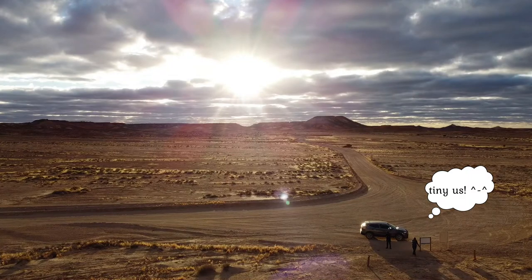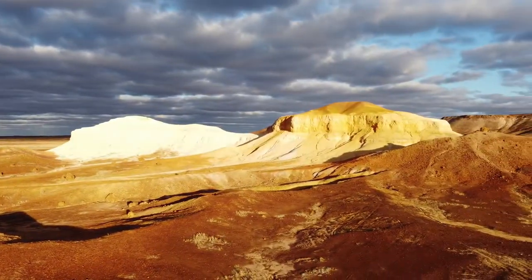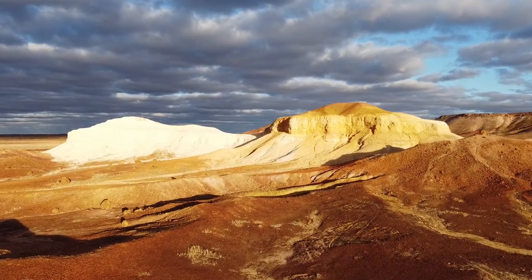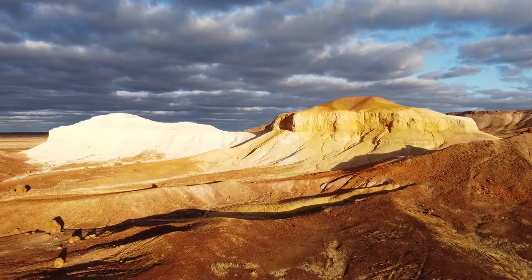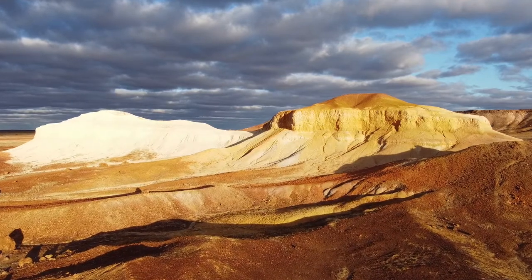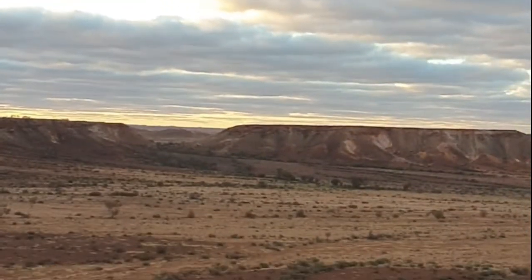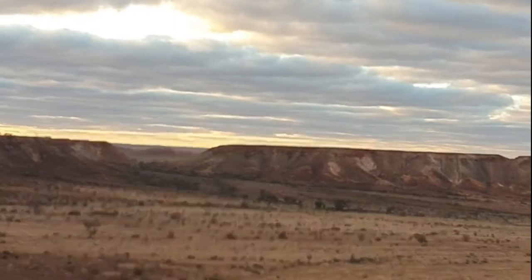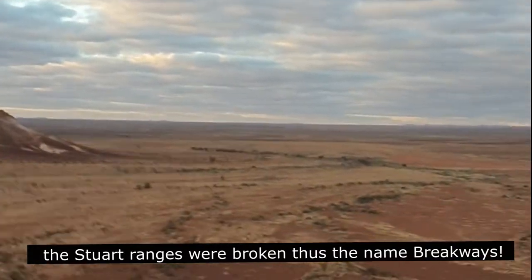It feels like we are on Mars here — it's amazing, wow, the view! This is the Breakaways. It is really, really magnificent and the strata layers are just broken — that's possibly why it's called the Breakaways.